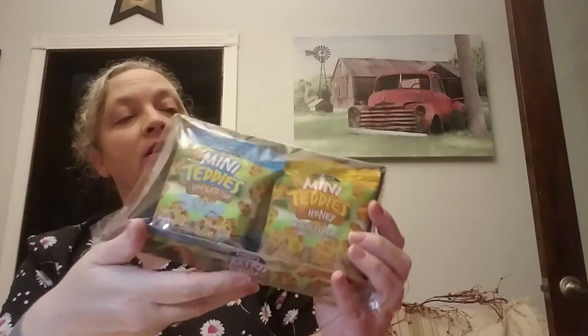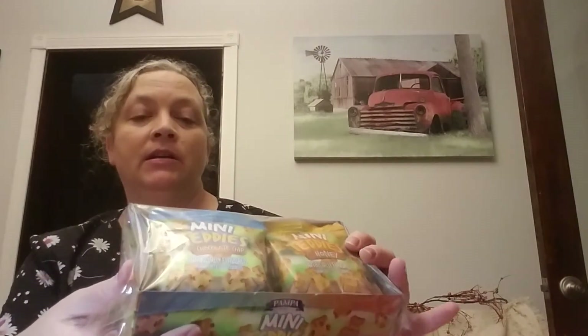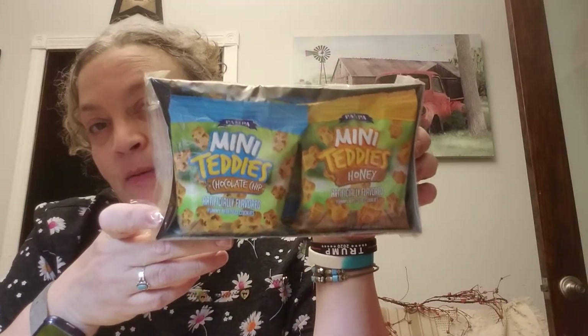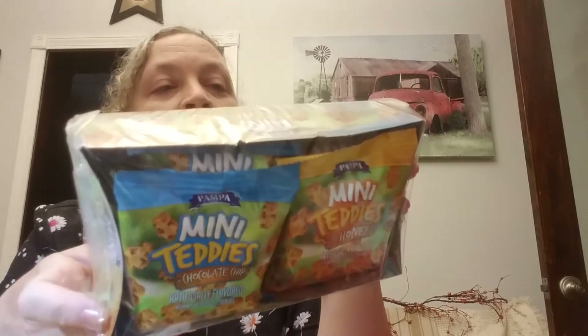I picked up a pack of Pampa mini teddies — there's honey and chocolate chip so you get a variety, and there are six one-ounce packages. This would be a good little go-to for the grandkids.